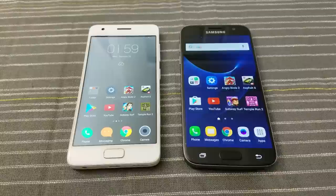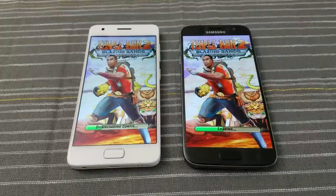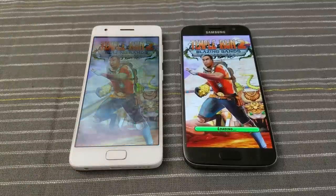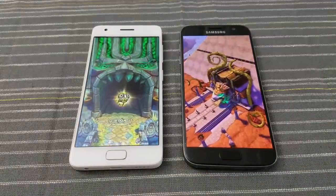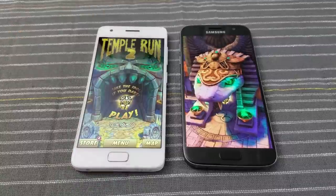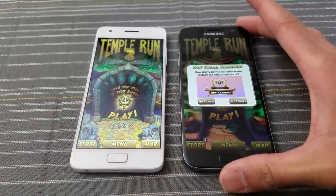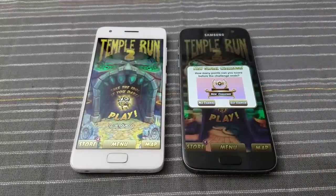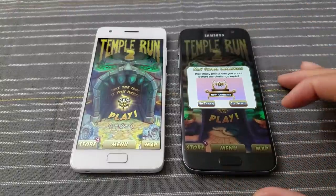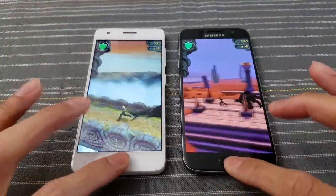Temple Run 2 — 3, 2, go. Whoa — neck and neck! I'm telling you, thus far with the Lenovo phone being under $200 — it jumped ahead in this game. I'm impressed, bang for the buck. This is not a bad phone. Looking at both screens, I have to say in person the S7 looks better with its Super AMOLED. This is 1440p display vs 1080p, so the S7 does have a bit more pixels to push — keep that in mind.